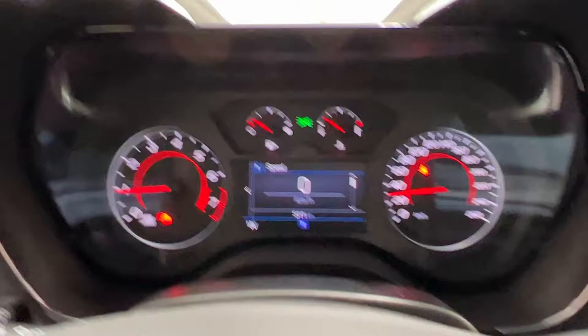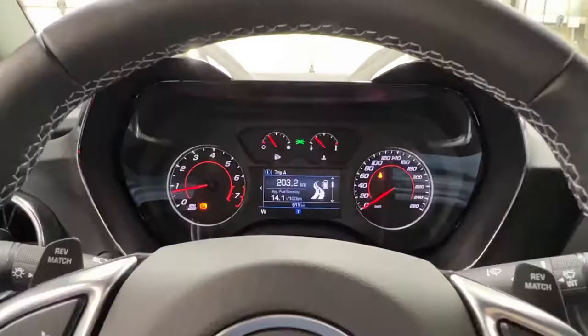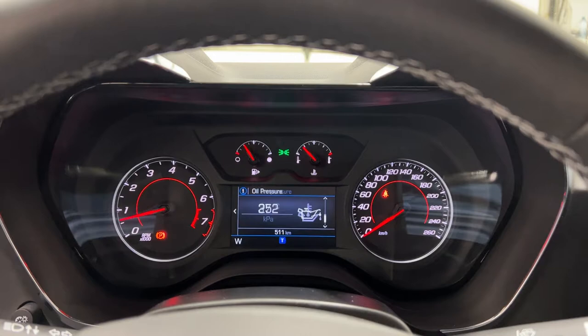You do have a screen in here you can scroll through. You have your trip settings, your fuel information, your oil life, your tire pressure, your average speed, a timer, your battery voltage, your coolant temperature, your oil temperature, oil pressure, and transmission fluid, as well as your speedometer.